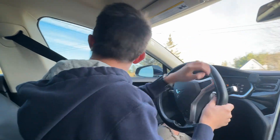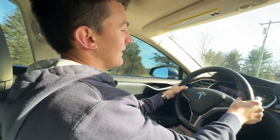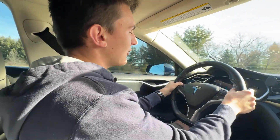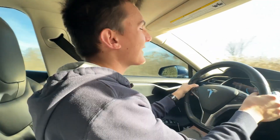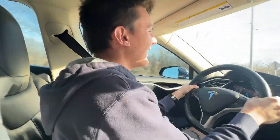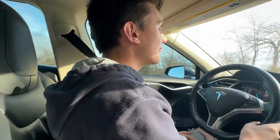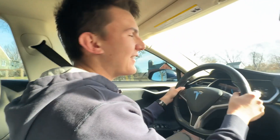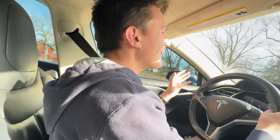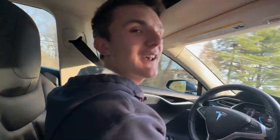As we turn onto the road here, we'll give it a little acceleration and see how it feels. That pulls pretty good — it's nothing insane, but man, that instant torque is pretty awesome. This is also only a rear-wheel drive model, so it doesn't have the same grab as the all-wheel drive ones, but you still have that instant torque. Even as a car guy who's not really into electric cars, being able to just go like that with instant acceleration is pretty awesome.